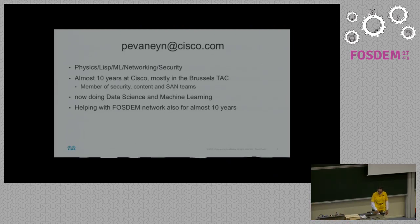I used to work in the Cisco TAC — basically help desk — so if stuff works, I'm surprised. I was doing first-day network for the last 10 years, but more recently I'm doing data science and machine learning.